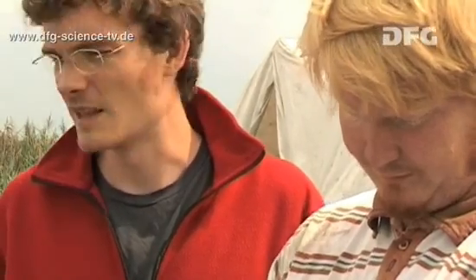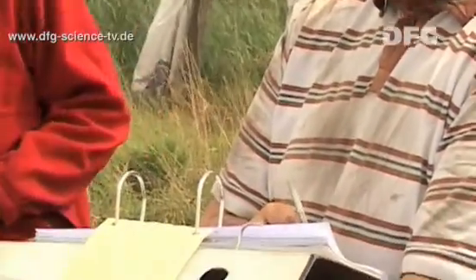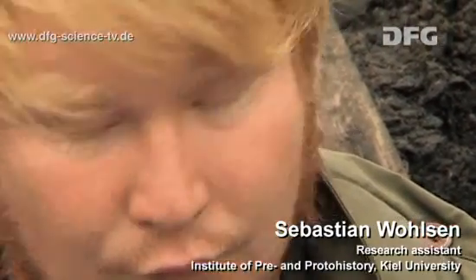Sebastian Volsen, one of the research assistants working with Jan-Piet Brozio, notes that normally there are very few big stones in bogs or in boggy regions. That means that everything found here has been brought by humans. So basically they collect more or less everything, because it tells them about the people who lived here.